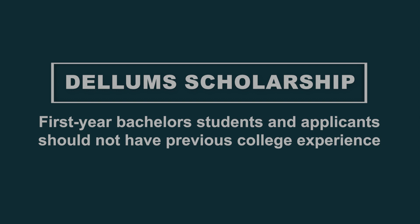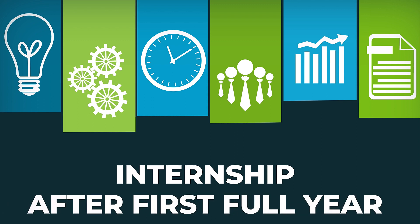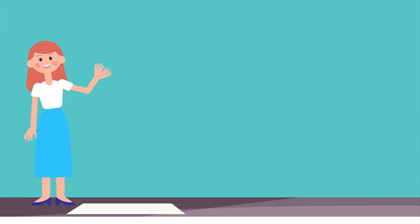Applicants requesting more than one year of funding must complete summer internships. The first internship takes place the summer after you begin your award. If you are requesting one year of funding, then the internship requirement does not apply.